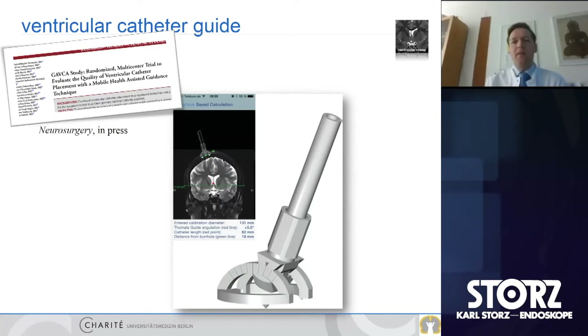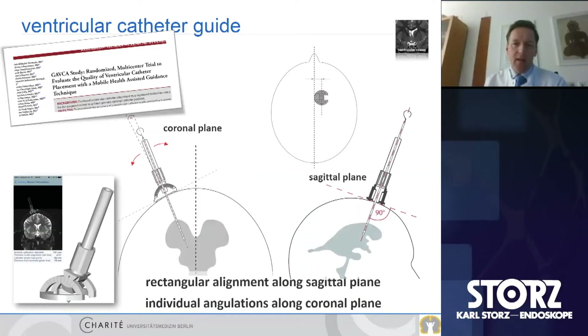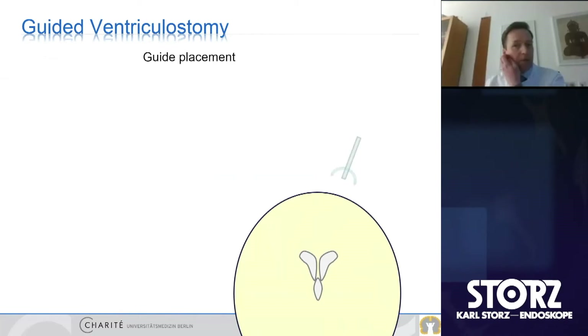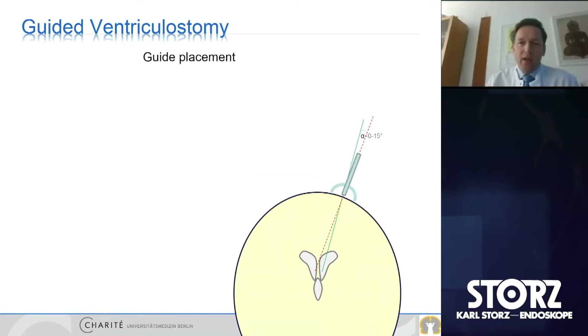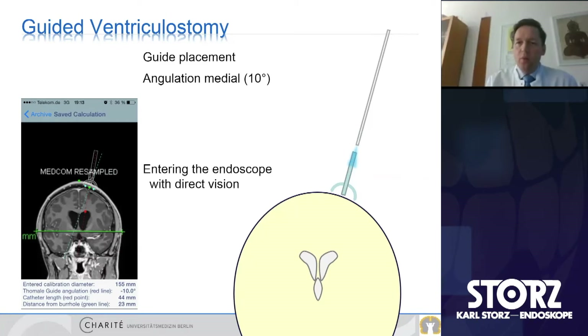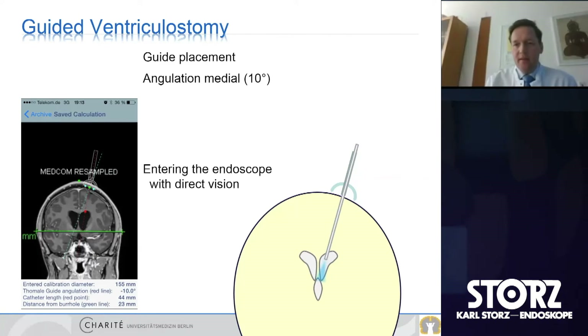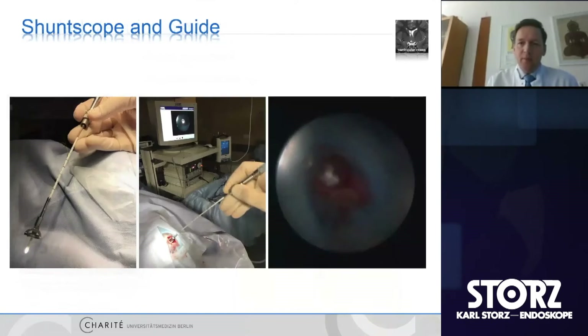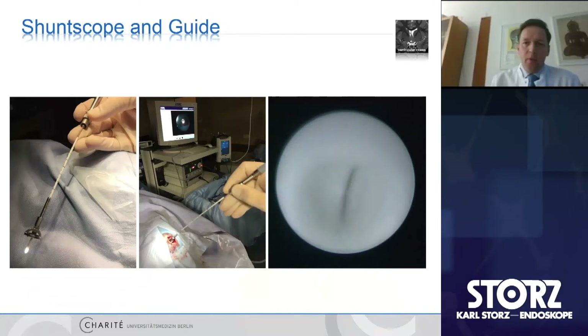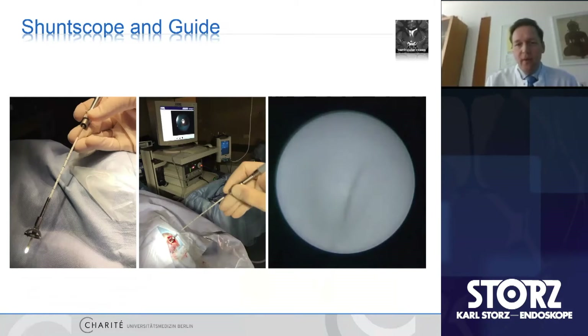A specific procedure we do a lot here in Berlin is endoscopic lavage to either avoid shunt or reduce complications. We also use a small guide with navigation or freehand technique to access the ventricle. This guide provides individual access in the coronal plane from the skull surface to the ventricle, measurable via an iPhone application, allowing scope access through the guide without problems.